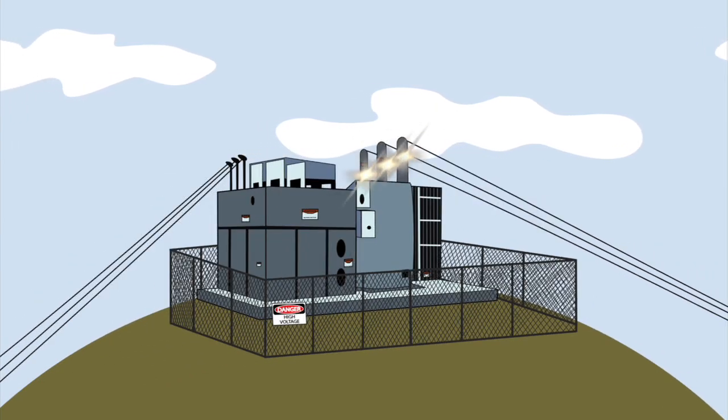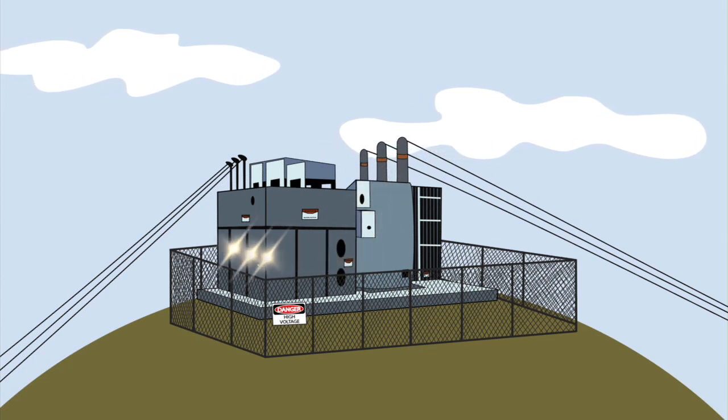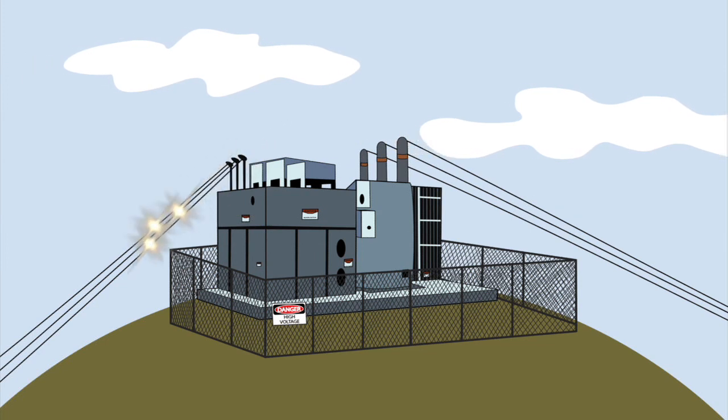At the substation, the electricity goes through a transformer and is stepped down to a lower, more usable level. The electricity then leaves the substation through distribution wires.